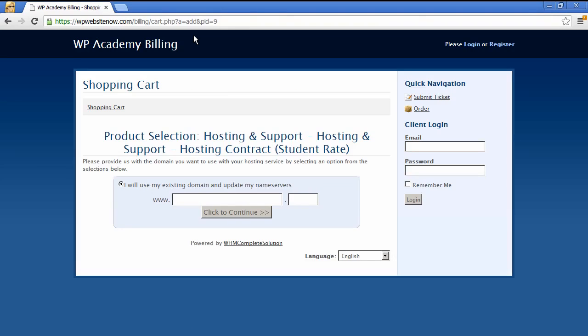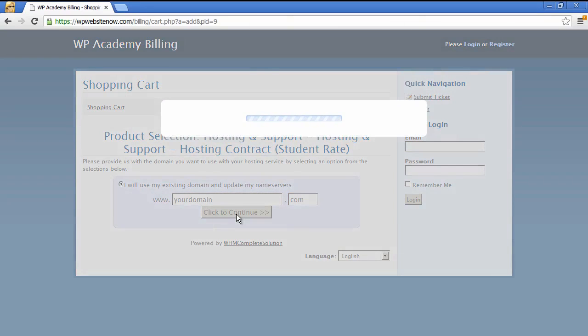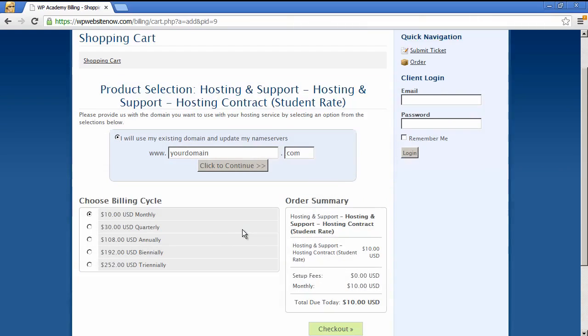If you want to sign up, go to the special URL WP Academy dot com slash student, which will give you a 33% discount over the usual rate. For $10 a month — only slightly more than a generic host — you're going to get managed WordPress hosting. Enter your domain dot com, which you will have already registered, and click here to continue and choose your payment plan.